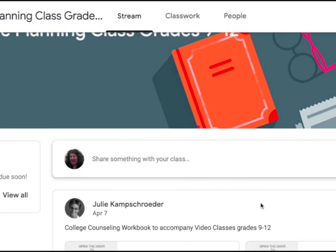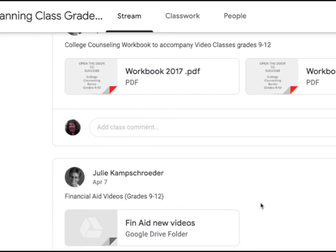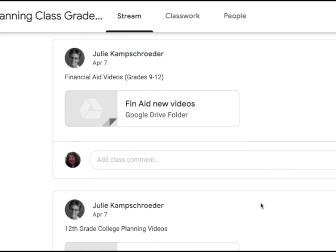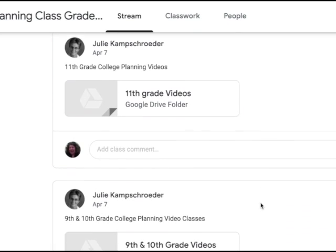Shout out to the Rittner High School Huskies. This is Ms. Kay. I want to let you know about a new program that I created so that everybody can continue working on their plans if they choose E4 Enrollment in College. It is a four-class program, including a workbook online, and this is how you will access it.